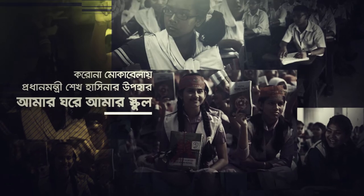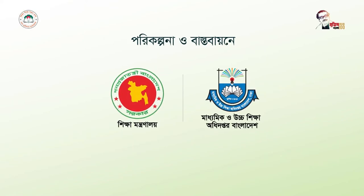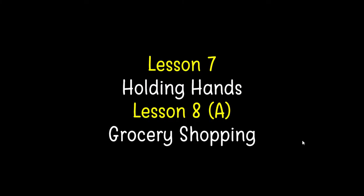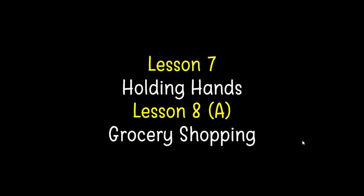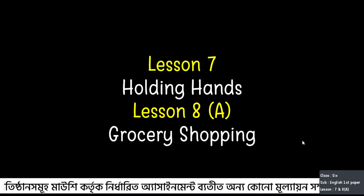Hello dear students of class 6. I am here with you today at Amargharay Amari School. Welcome to today's English class. Today we are going to discuss lesson 7 and lesson 8 from the English for Today book. Lesson 7 is 'Holding Hands' and lesson 8 is 'Grocery Shopping'.